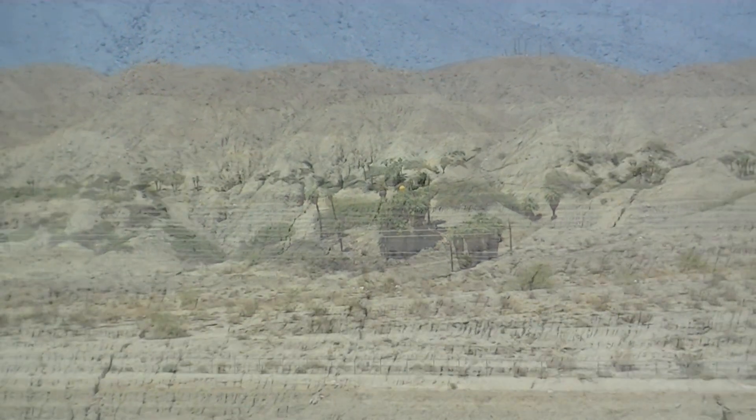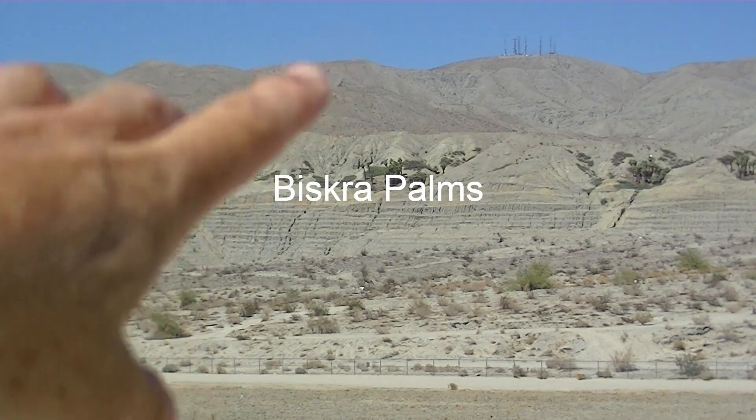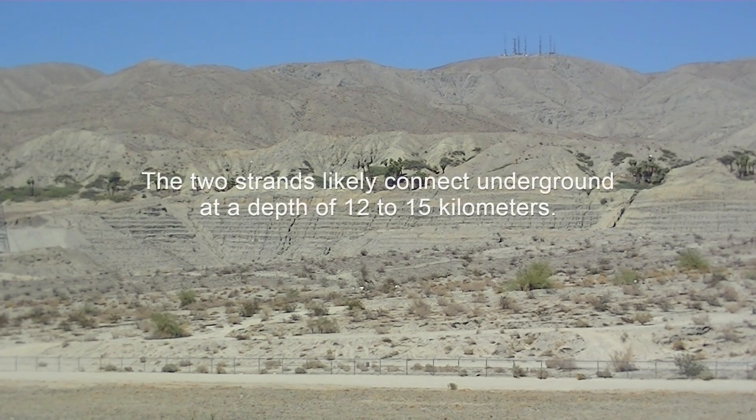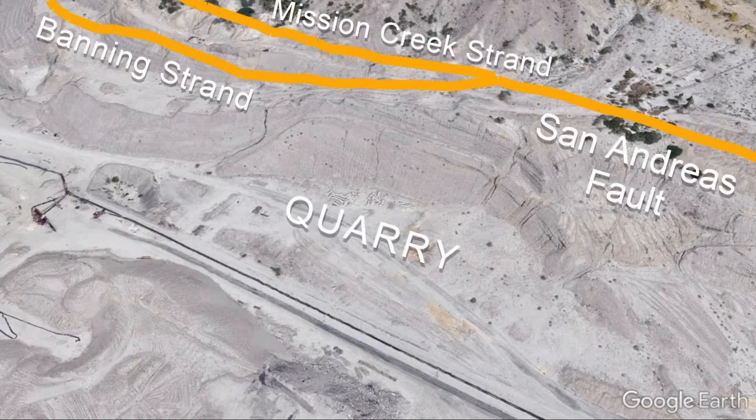This place is called Biskra Palms. There are some palms up there and what looks like a quarry or mine over there — it's all fenced off, no trespassing. Somewhere around here is where the Banning and the Mission Creek Strands diverge; this is actually the south end of where they split apart. These orange lines are a Quaternary Fault Map Overlay from the U.S. Geological Survey.